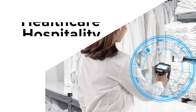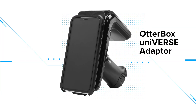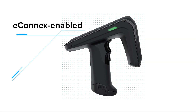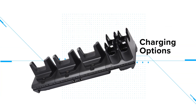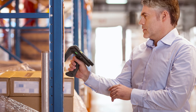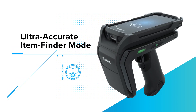In retail, hospitality, and healthcare, all Zebra RFD-40 RFID sleds easily adapt to new devices and connect with ease to eConnect-enabled mobile computers. Quick change with tool-free adapters, flexible future-proof and connected charging options give your operations a device that can outperform and outlast your expectations with unrivaled read rates, optimized battery capacity, ultra-accurate item finder mode.